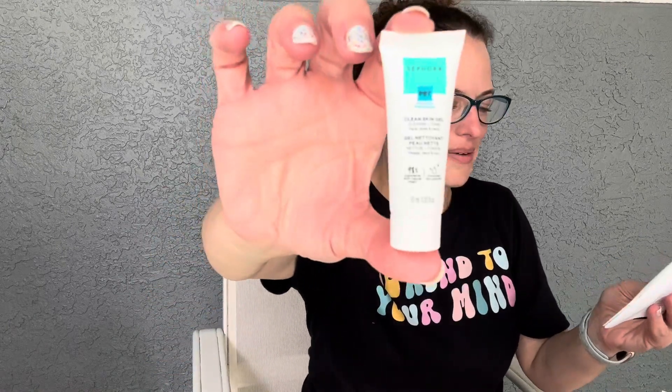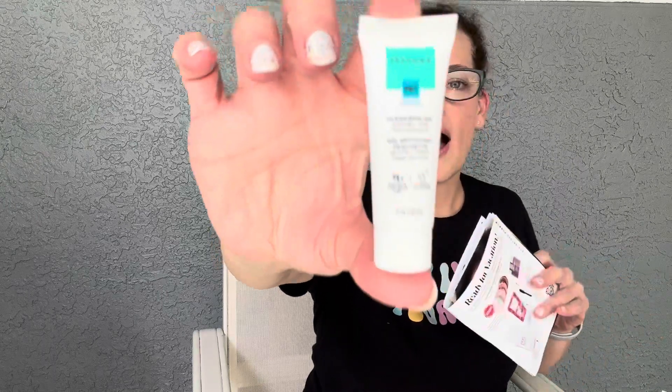Next is the Sephora Collection Clean Skin Gel Cleanser with prebiotics — a sample size. This gel formula removes a full face of makeup including mascara without scrubbing or tugging at lashes. The silky aloe-infused formula leaves skin softer, clearer, and soothed, helping with redness and dry patches with continuous use. Retails for $12 at Sephora — I'd call this a regular sample, not even deluxe sample size.